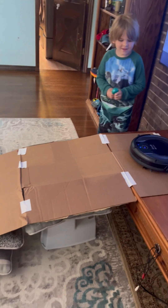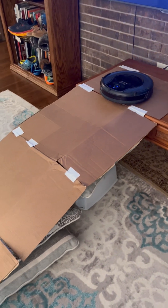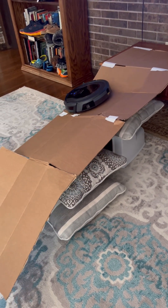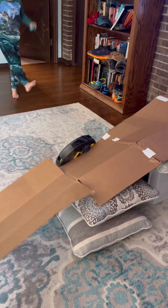Okay, we've adjusted it a little bit, so let's see how it works this time. Yeah! Go, go, go! And crash.